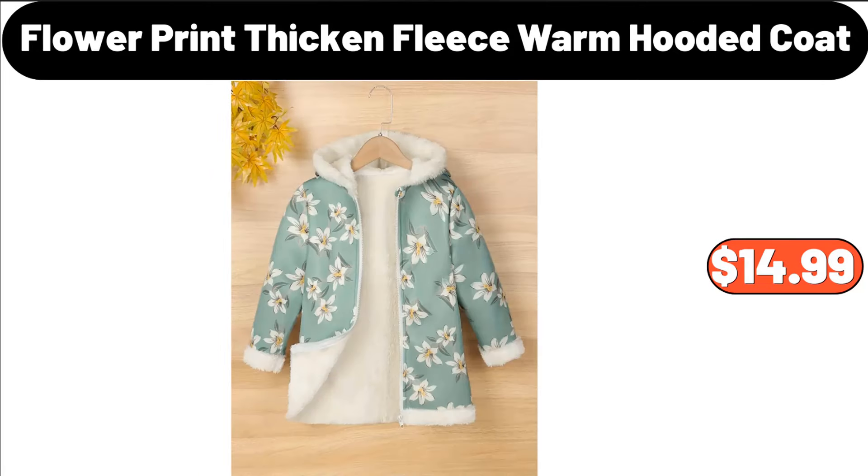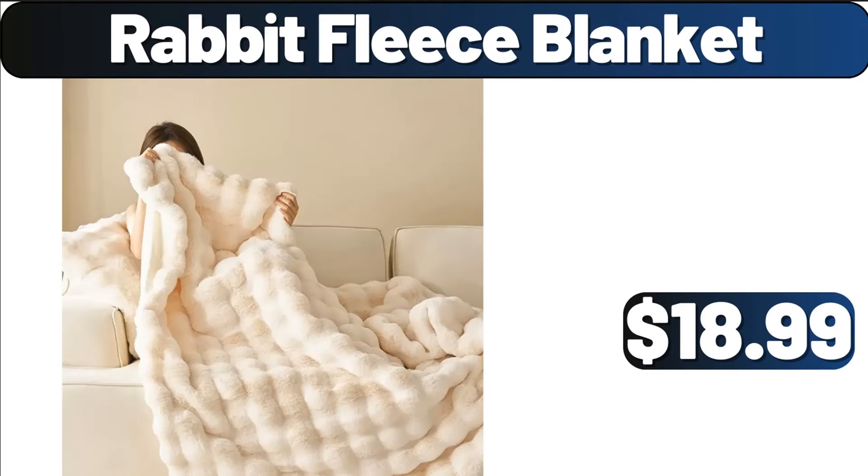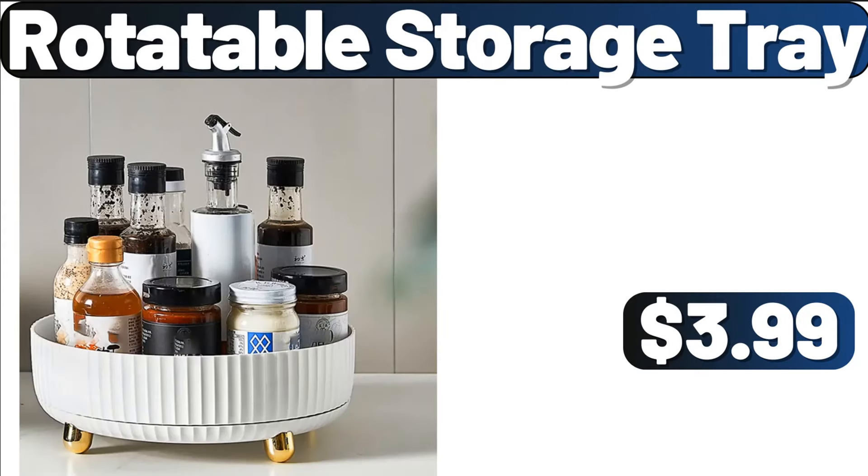Flower Print Thickened Fleece Warm Hooded Coat, $14.99. Rabbit Fleece Blanket, $18.99. Rotatable Storage Tray, $3.99.